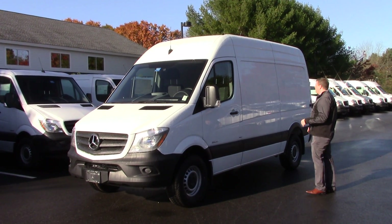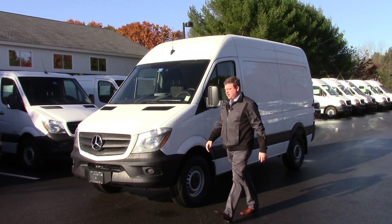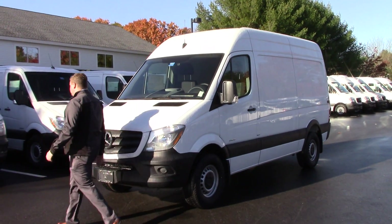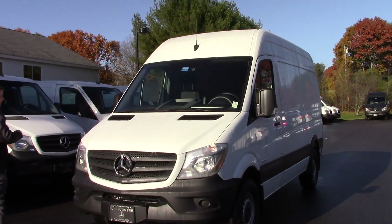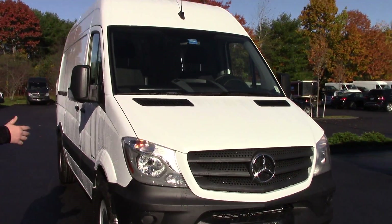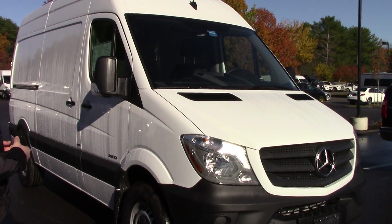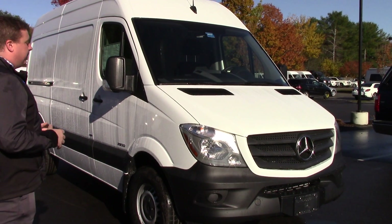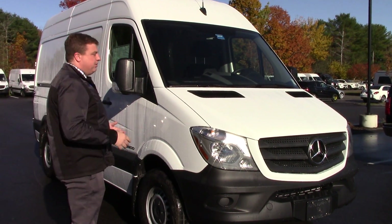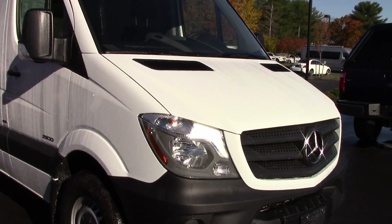This is the 144 wheelbase and it has the high roof so you have the extra height in there. This vehicle in particular gets almost 30 miles to the gallon — it averages between 25 and 28, and I've seen 30 quite a few times on these Sprinters. Super aerodynamic but also a very efficient turbo diesel four cylinder, which gets excellent fuel mileage.